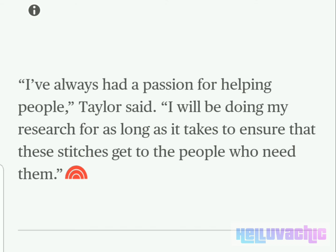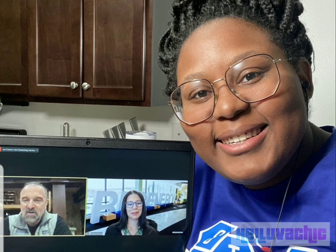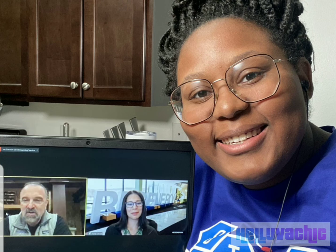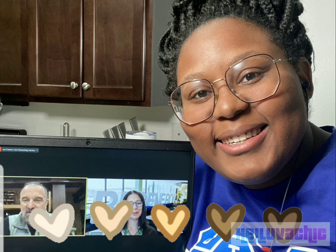I thought that was a really cool story, especially considering that she is a young Black female. To have come up with this on her own is amazing, and I'm going to end this story on that note. Thanks for watching, guys.